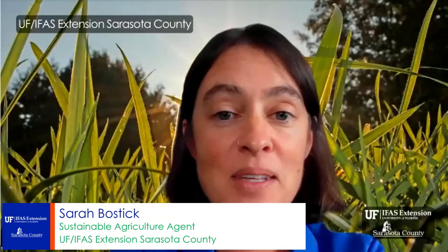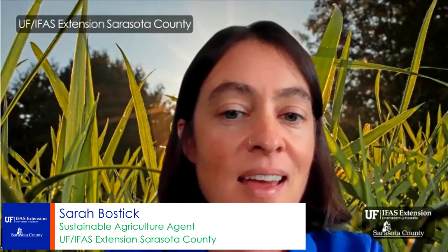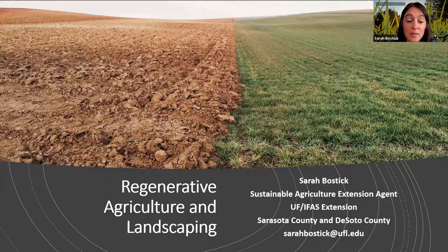My name is Sarah Bostic and I'm the Sustainable Agriculture Extension Agent with the University of Florida in both Sarasota and DeSoto counties on the central west coast of Florida. Thank you all for being so interested in this topic and joining us. Regenerative agriculture in landscaping is a pretty new subject. When I teach this in person I usually ask who's ever heard of regenerative agriculture, and in a room of about 50 people I might get one or two folks that have heard this term before. This is a term you're right on the verge of hearing a whole lot more about on a regular basis.